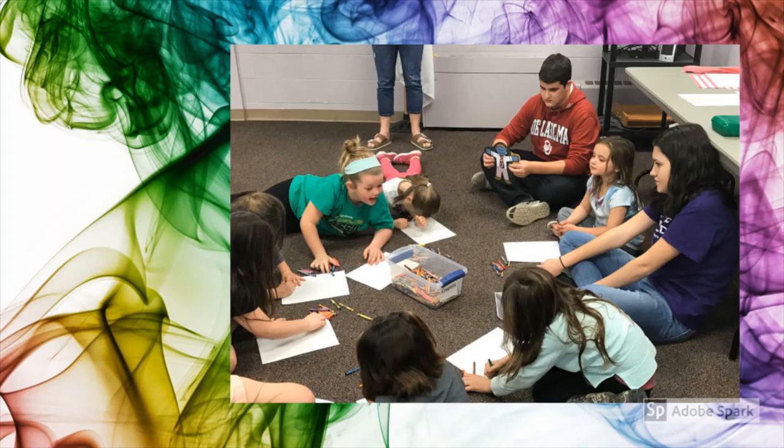4-H'ers learn through hands-on experiences that in 4-H we call projects. There are over 35 different projects that 4-H'ers can enroll in. Projects include many different subjects, including rocketry, robotics, performing arts, and photography, as well as the traditional animal projects. In 4-H, there is something for everyone, regardless of whether you live on a farm, in the country, in town, or in the city.